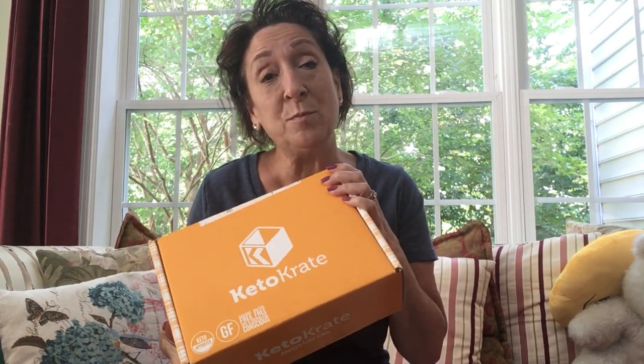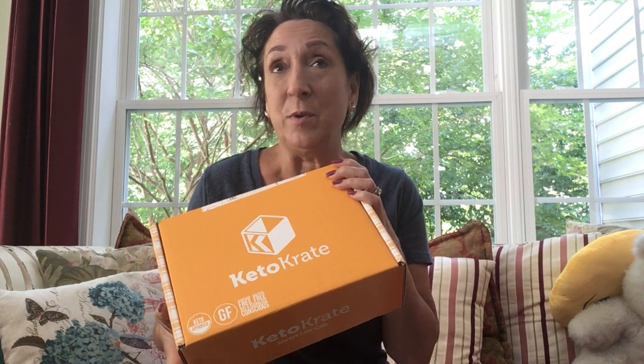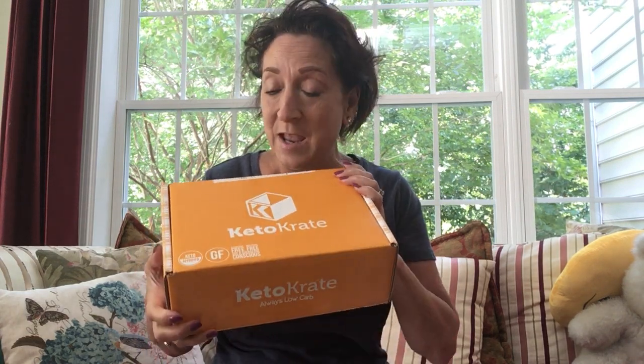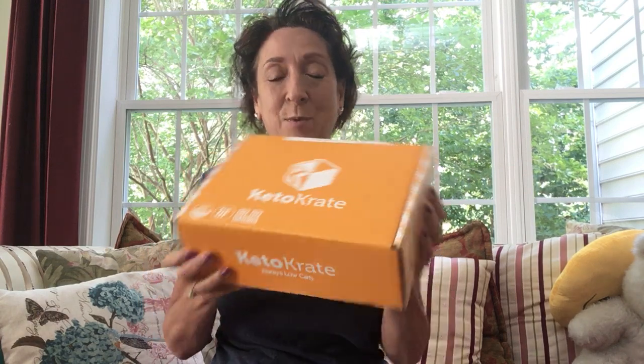Keto Crate is a subscription box as you all know, $34.95, and you can get free shipping if you check my website. Let's get into it.